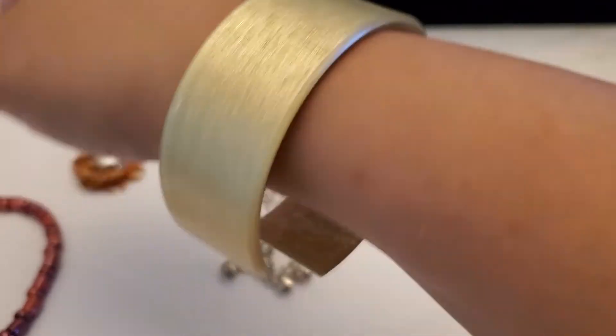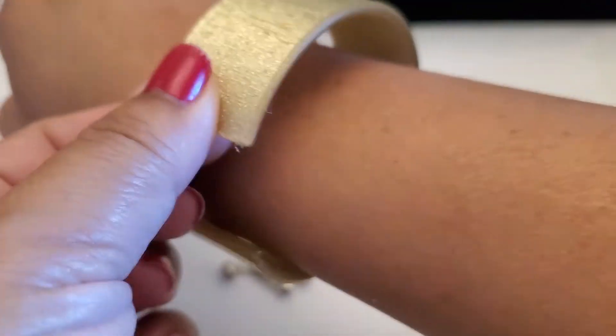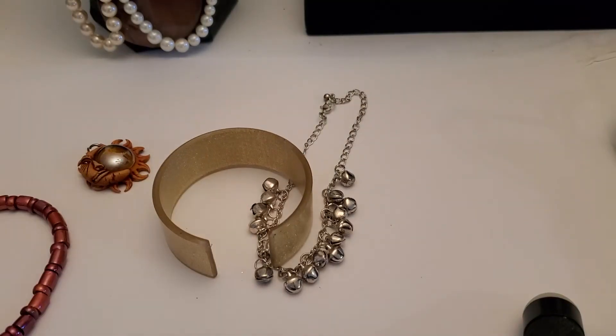And then this one — it feels like plastic inside. This one's gonna be a dollar. Okay, that one's one dollar.